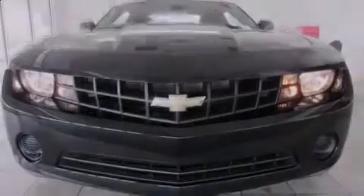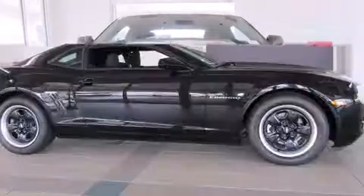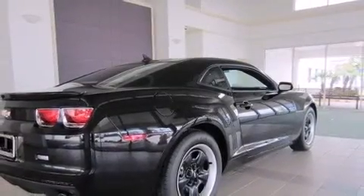Familiarize yourself with the 2012 Chevrolet Camaro. This two-door, four-passenger coupe is waiting for you to take home. Chevrolet made sure to keep road handling and sportiness at the top of its priority list.